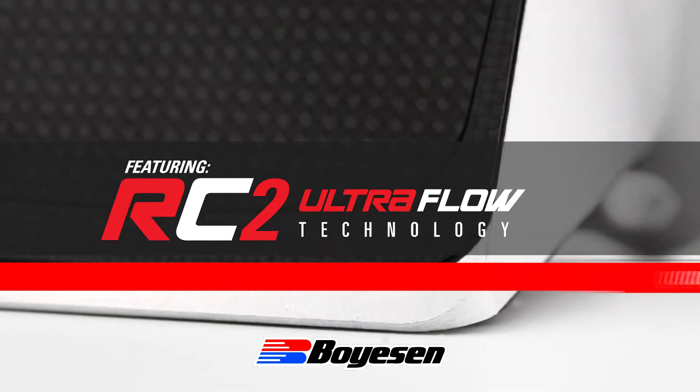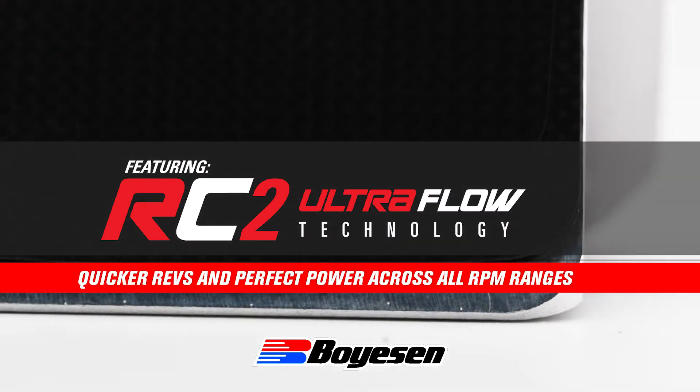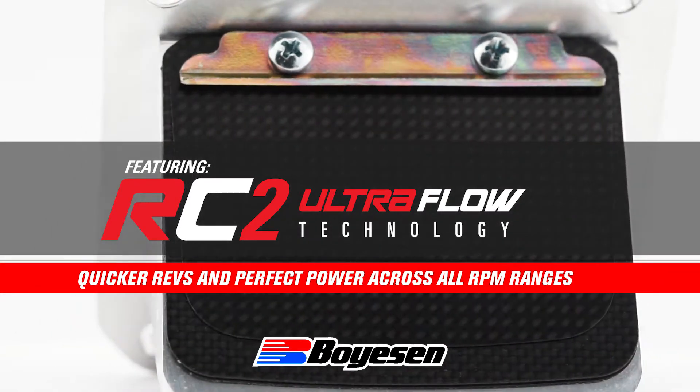I've tried Boyesen reeds and progressed further, moving up into the reed block and the reeds, just to see what the difference was. I can happily say that there was a difference I could feel between running the Boyesen reeds and the Boyesen complete set — the reed block and reeds together worked perfectly out on track.